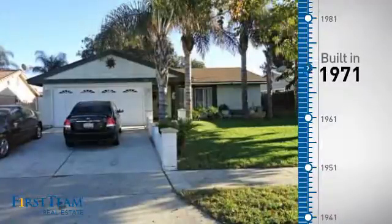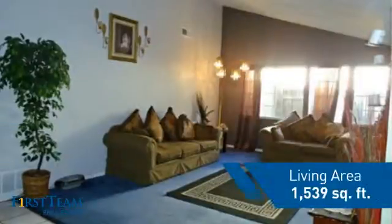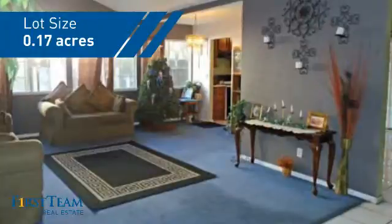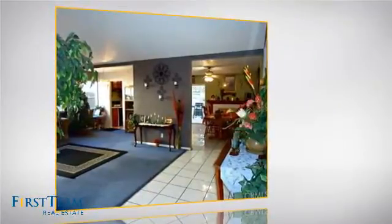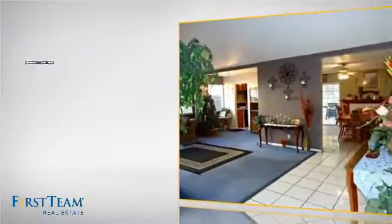This property was built in the early 70s and features over 1,500 square feet of space, giving you a spacious layout to play host or kick back and relax after a long day. Inside, you'll find four bedrooms, so everyone has a private space to come home to, as well as two full bathrooms.